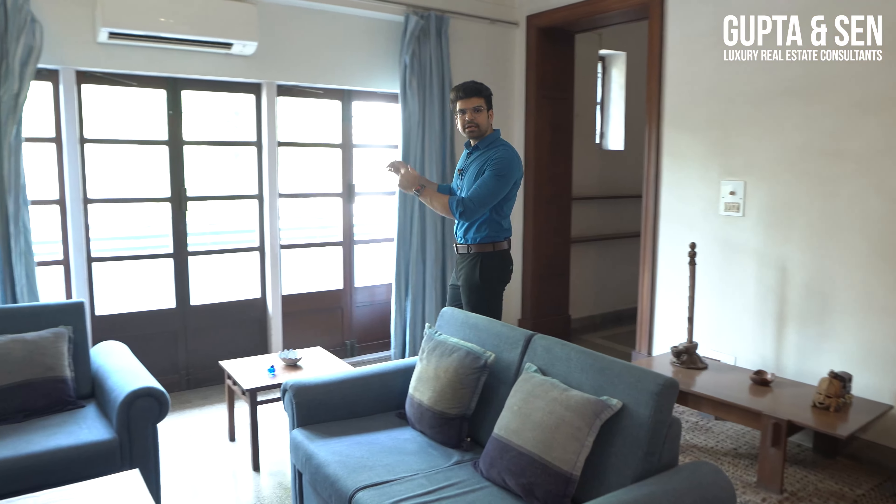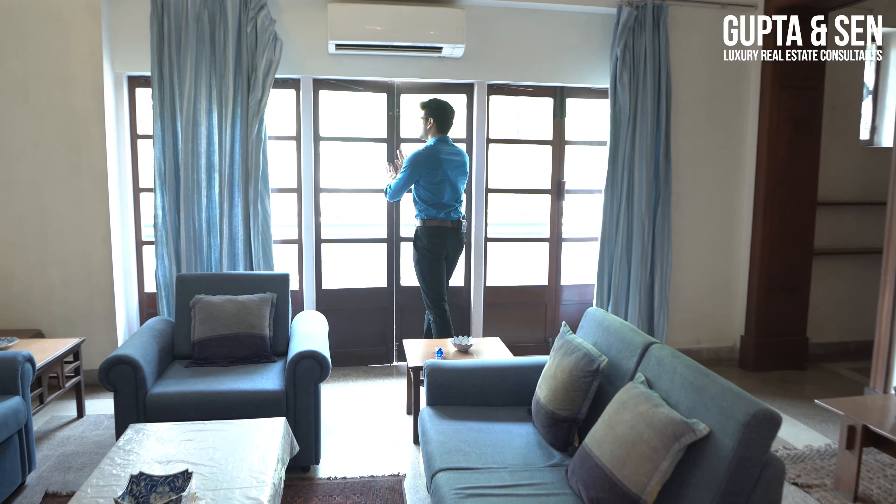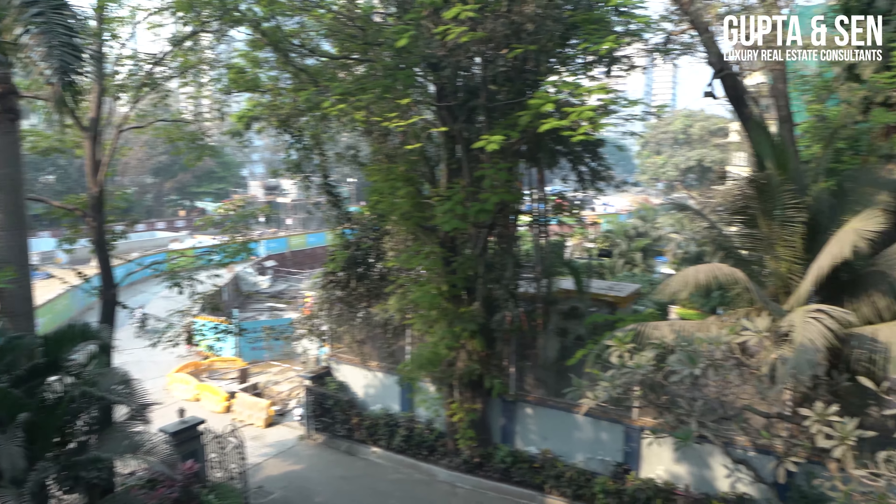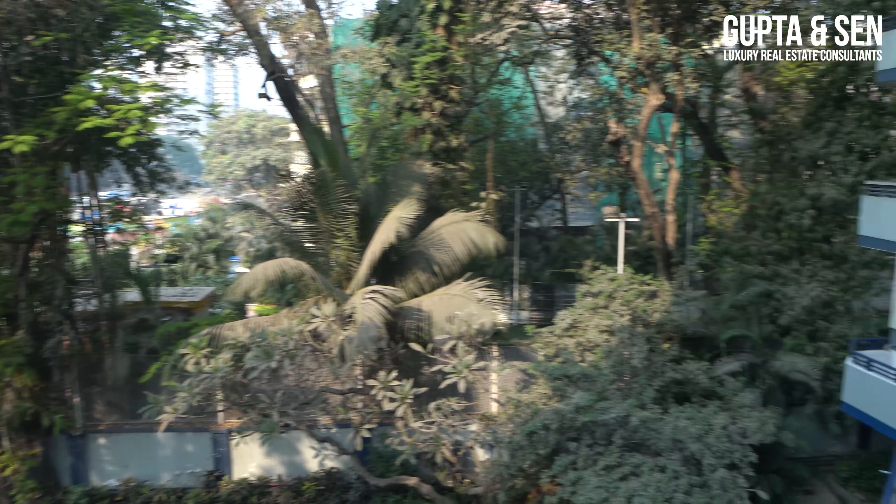Allow me to introduce you to the wrap-around balcony. It's a long and narrow balcony and the view out is pretty good — there's lots of greenery on the premises and this balcony directly overlooks all of it. Right across the road is the new upcoming Cuff Parade metro station, which is going to be literally a stone's throw away from your place, which is always good.